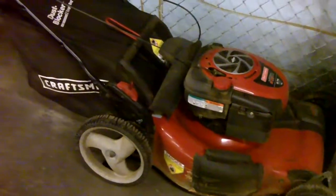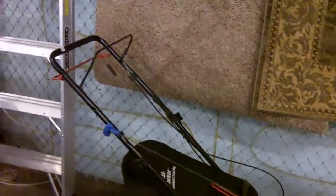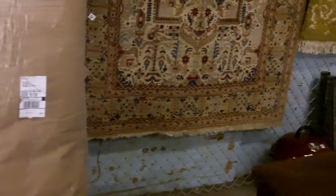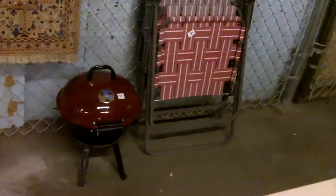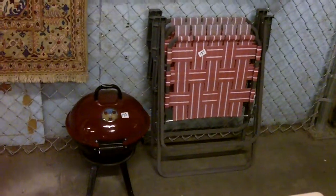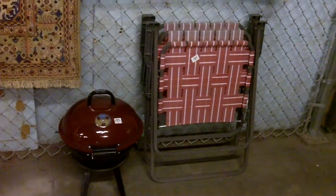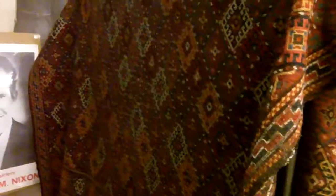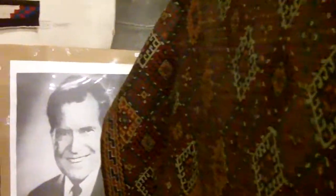Awesome Craftsman Briggs and Stratton motor lawn mower. Now's the time to get that sort of thing — you might get a good deal on it since we don't need to worry about mowing right now. Then you're ready to go in the spring. Beautiful rug — I showed it at the last auction but I'm showing it again because that thing is just incredible.